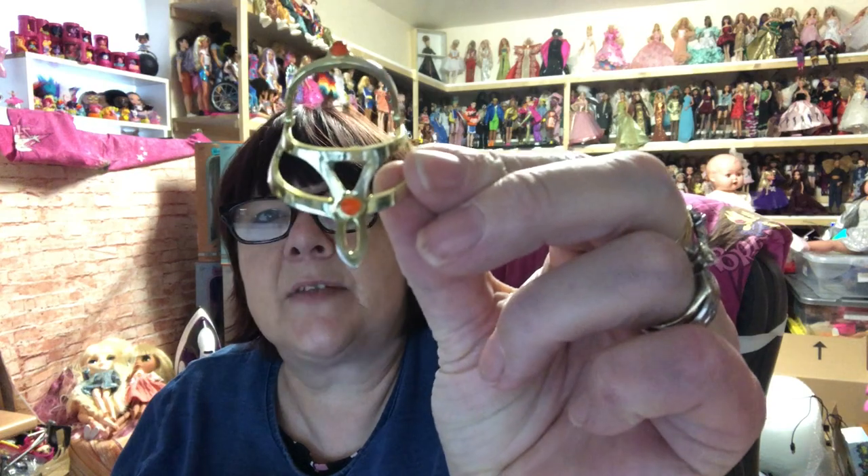Then there's this piece — I'm not sure what it is, but it looks like it might be a headdress or headpiece for something. It does look like it's broken with bits missing, so I'm not sure where that goes.